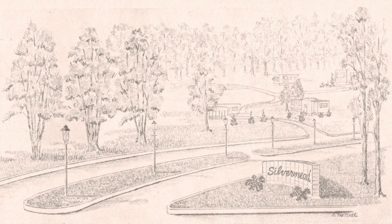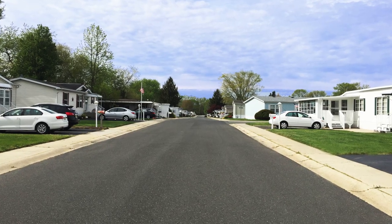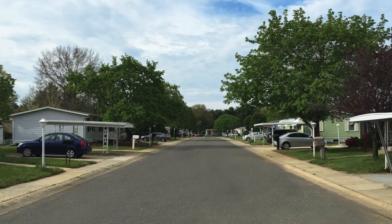Welcome to Silvermead! An age-restricted land lease community established in 1964 that offers people 55 and over the opportunity to own a beautiful home in a vibrant, peaceful community at an affordable price.